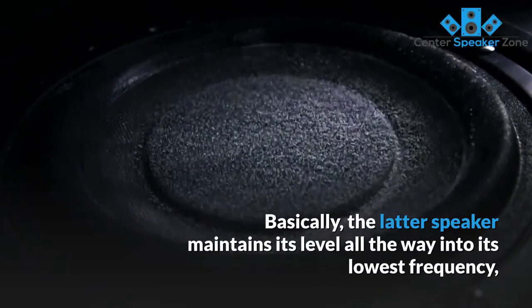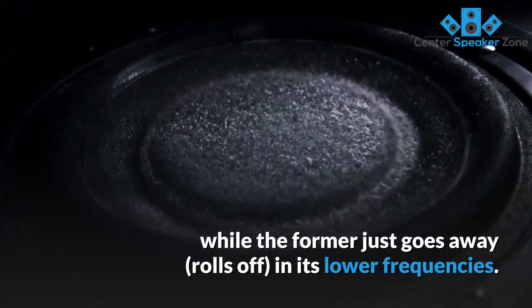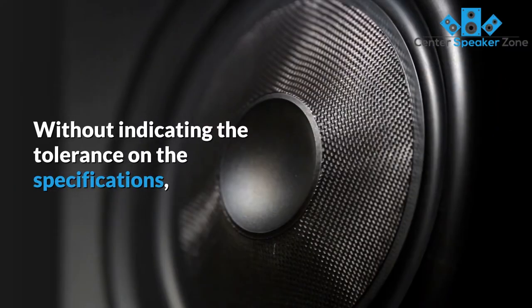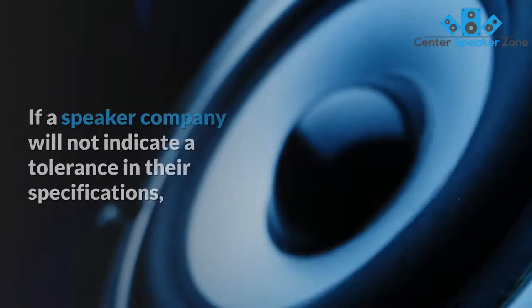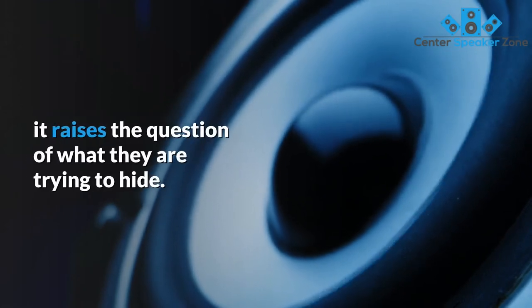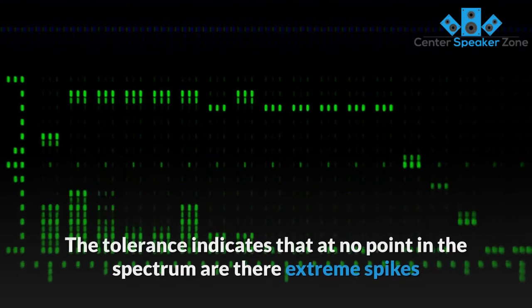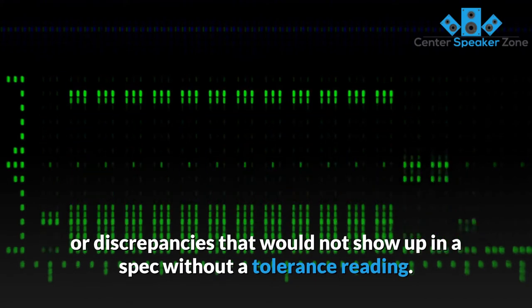Basically, the latter speaker maintains its level all the way into its lowest frequency, while the former just rolls off in its lower frequencies, so the lowest bass frequency is at most only half of what a typical midrange frequency is reproduced at. Without indicating the tolerance on the specifications, companies can create extremely misleading specifications. If a speaker company will not indicate a tolerance in their specifications, it raises the question of what they are trying to hide. The tolerance also indicates that at no point in the spectrum are there extreme spikes or discrepancies that would not show up in a spec without a tolerance reading.